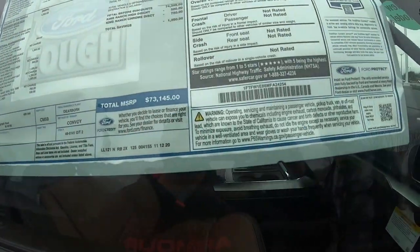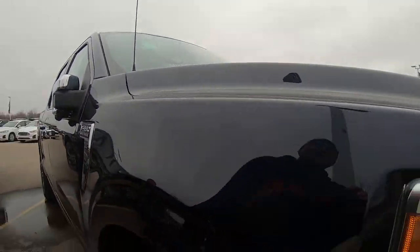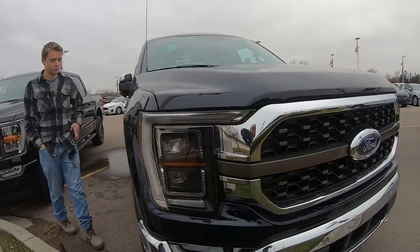10-speed automatic transmission with tow. King Ranch — it's a lot of money. What do you guys think? It's a beautiful truck.